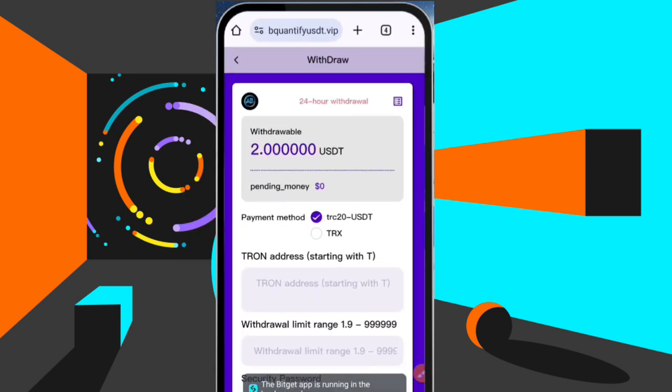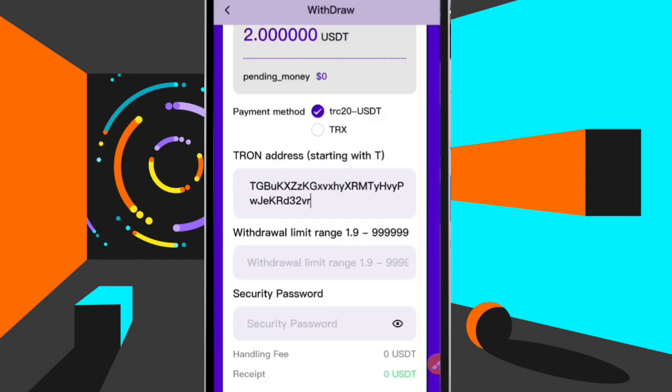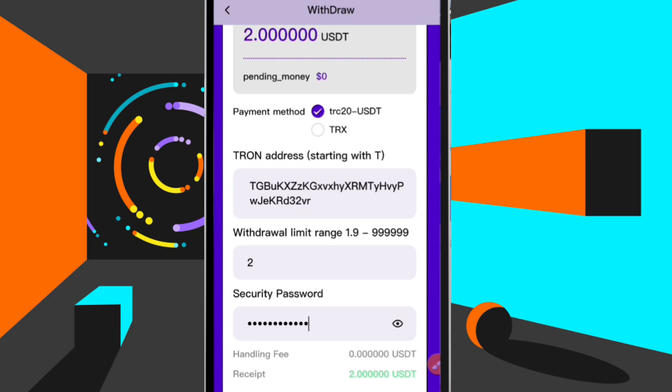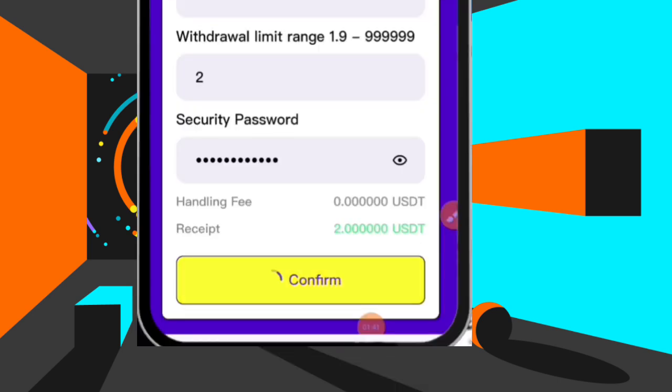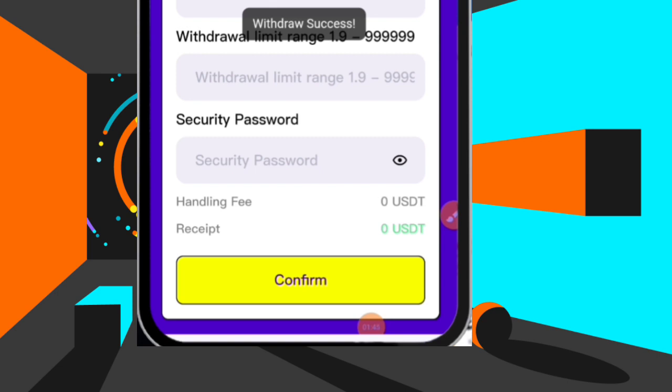Now that I've copied the address, I'll come back and paste it in the address field right here, then put in the amount which is 2 USDT. Then I enter my password on this account and click 'Confirm.' It's very simple — you can see 'Withdraw Success,' so I have successfully withdrawn from this platform.